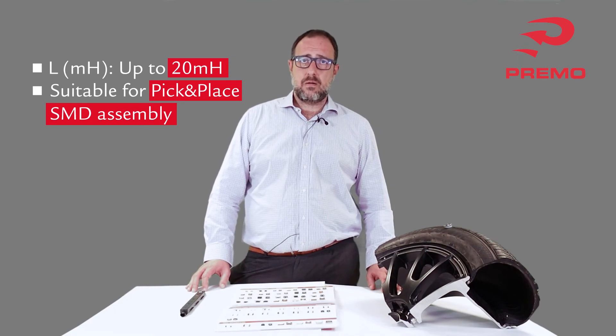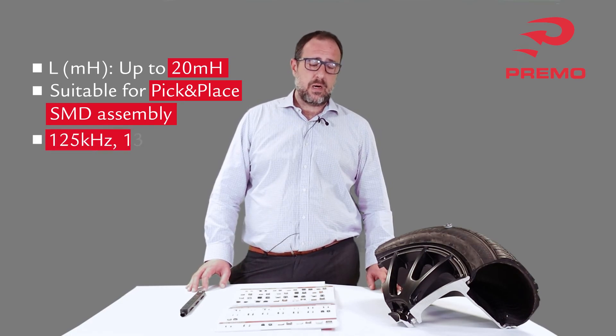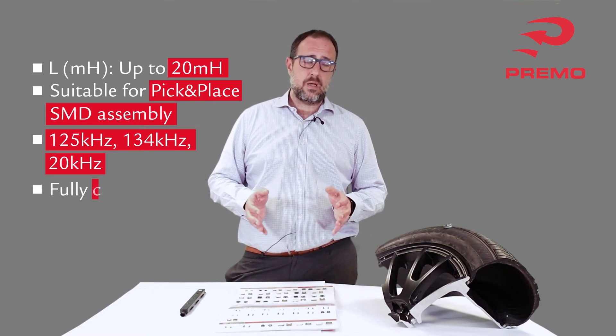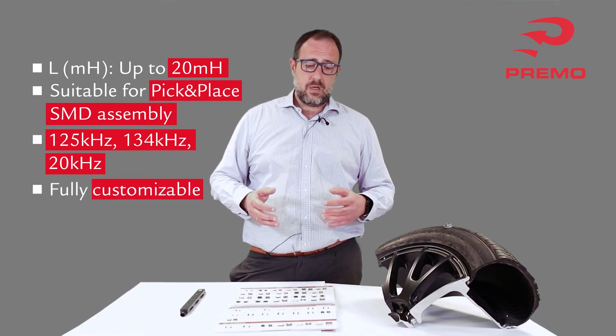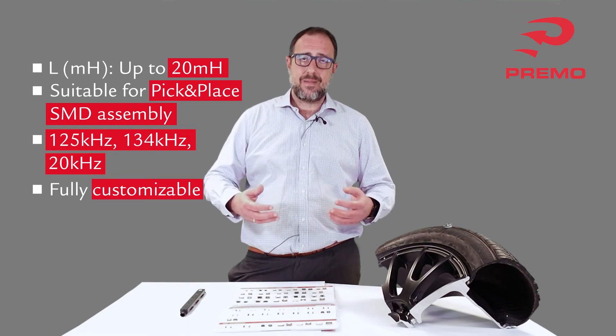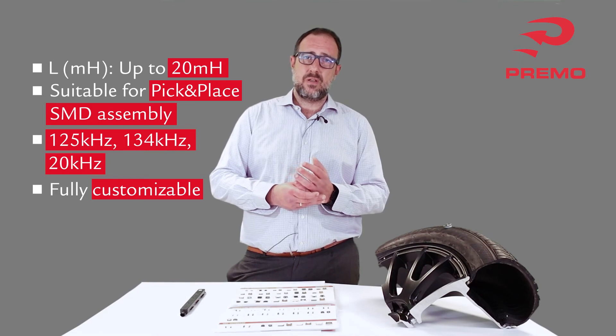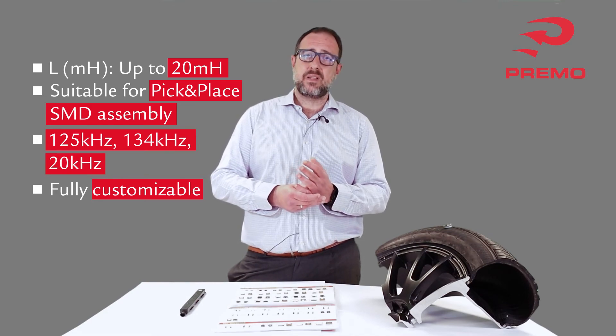Premo's capabilities in that field are quite extensive, and we are further enlarging capacity. As TPMS is a mandatory system in the automotive segment, we are adding capacity, innovating, and following customer requirements to fulfill the hard expectations of the market.